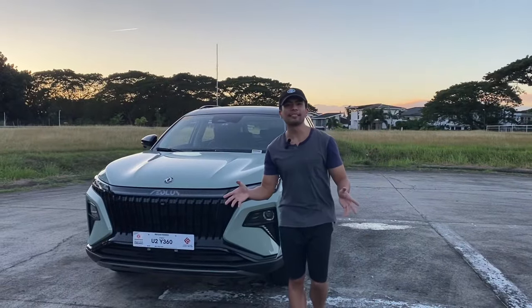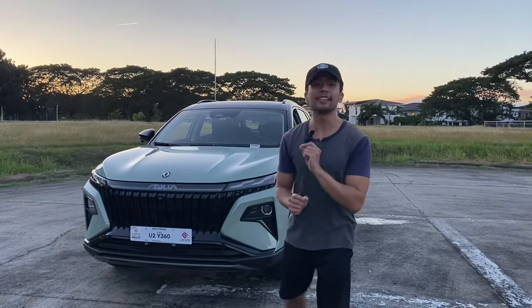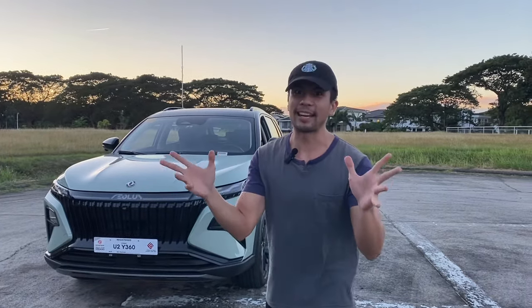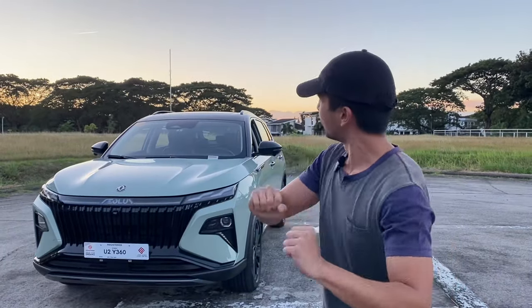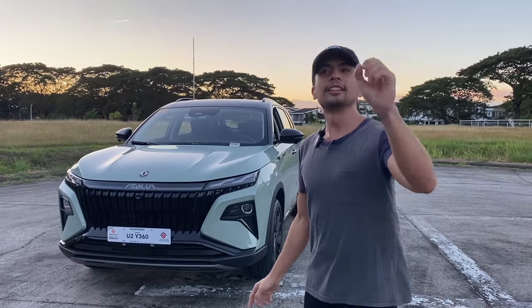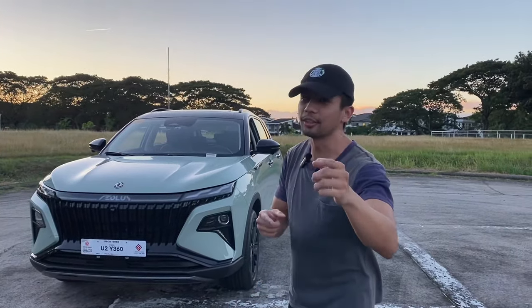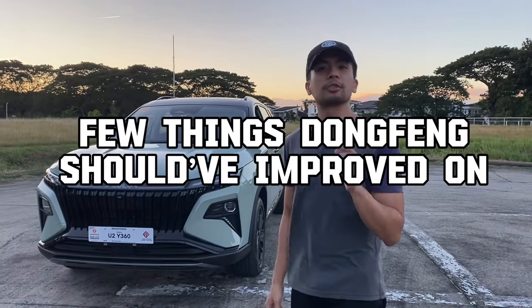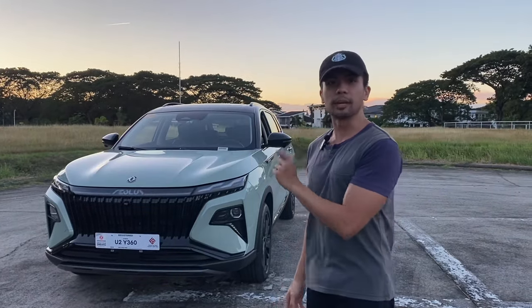Welcome back to Autohaven. As the season and the year has come to a close, we won't back down without a bang — and that bang is the new 2023 Dongfeng Aelus Huge Hybrid. Here are a couple of things that Dongfeng should have improved on with this hybrid.